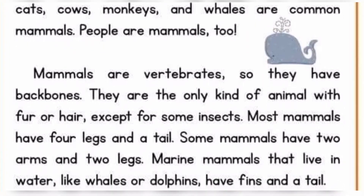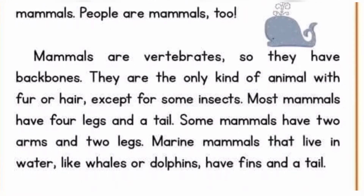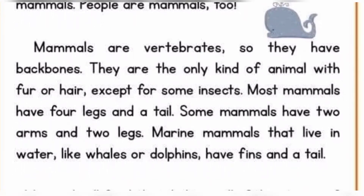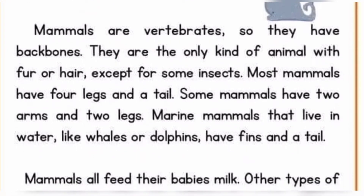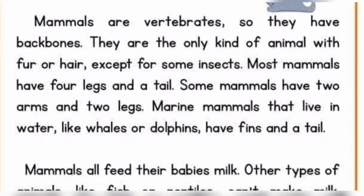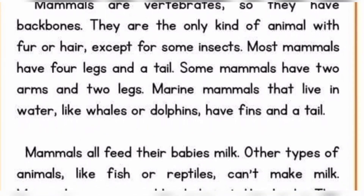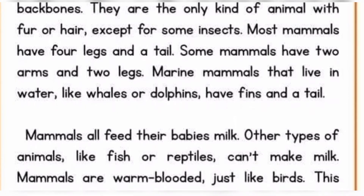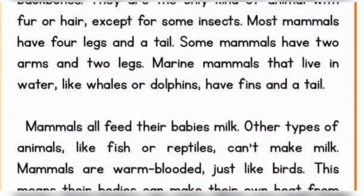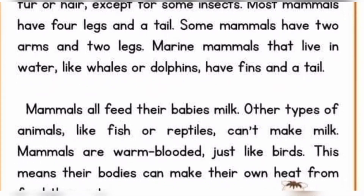Most mammals have four legs and a tail. Some mammals have two arms and two legs. Marine mammals that live in water, like whales or dolphins, have fins and a tail. Mammals all feed their babies milk. Other types of animals like fish or reptiles can't make milk. Mammals are warm blooded just like birds.